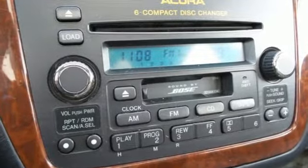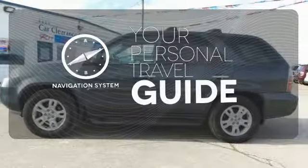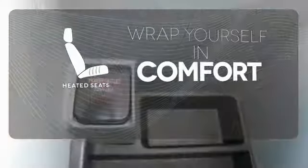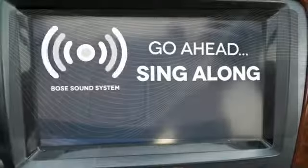Also standard are leather seats and a power moonroof. It comes with a navigation system to easily guide you to your destination. Ward off the chills with the heated seats. Let your music envelop the cabin with the Bose sound system.